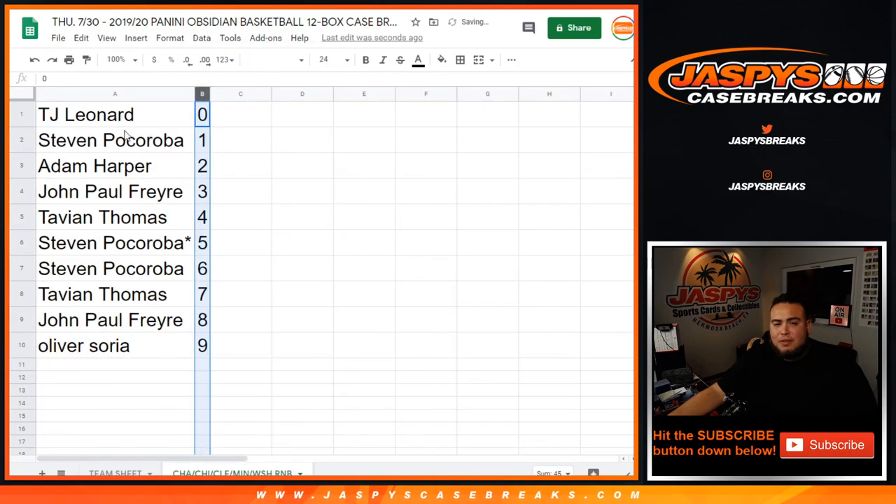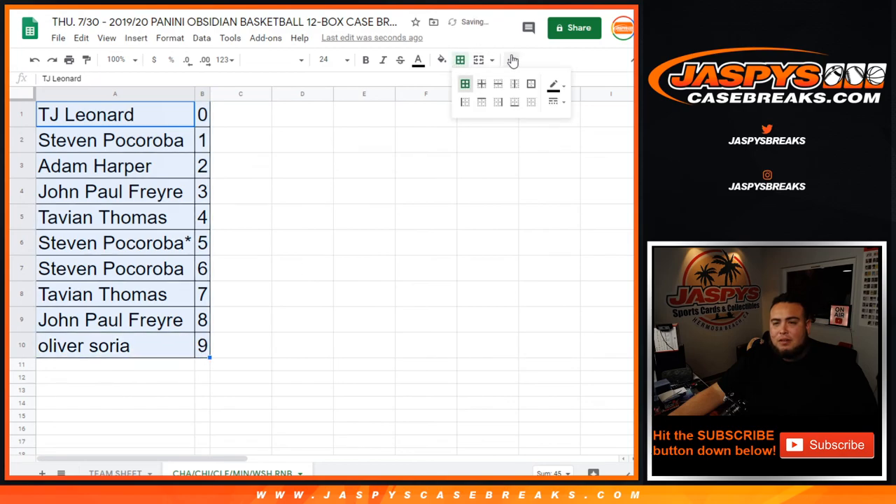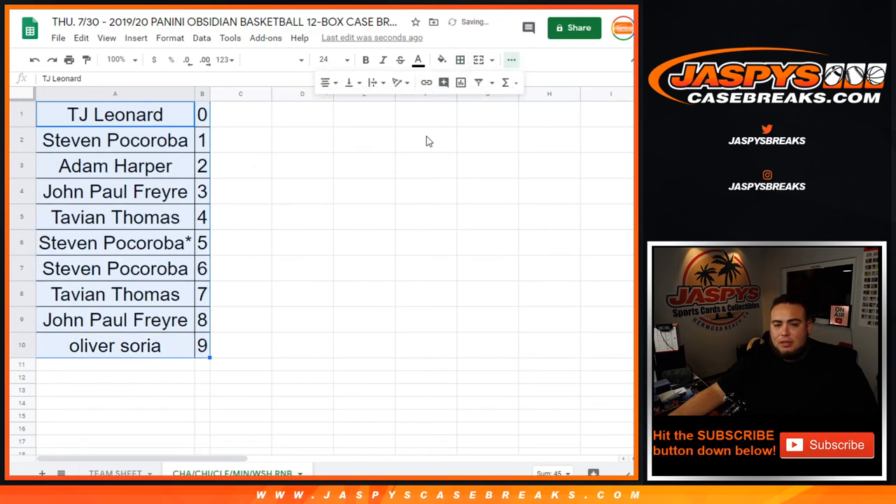So there you go, guys. This is just a randomizing video, and a separate video coming up next is the break itself. JaspysCaseBreaks.com.